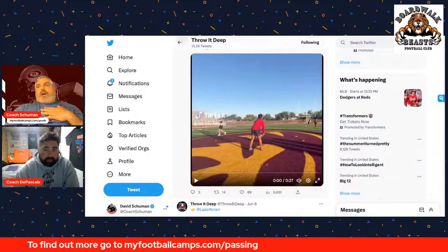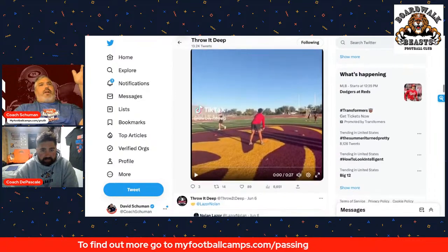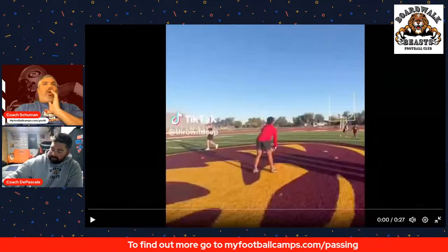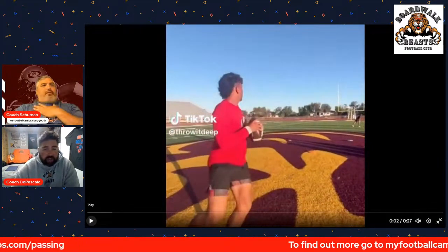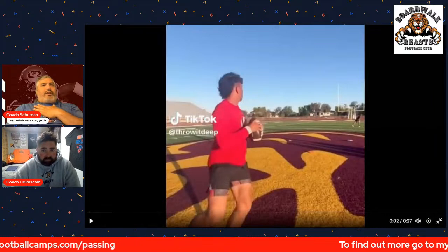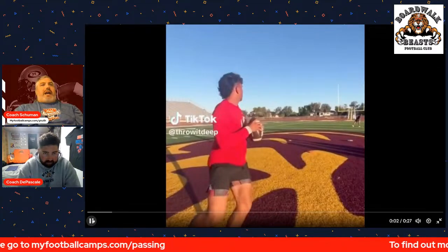I'm going to show you some footage from Throw It Deep — a trainer I'm friendly with named Jeff Christensen, working with high school kids in Arizona, and you'll see who's throwing in a second. Look at the ball carry — nice job Patrick — right in here, a firm grip but not too tight. Relax those shoulders. Look at the elbows — they're down. How many times do you see guys with their elbows up? Ball by ear, good anatomical position.